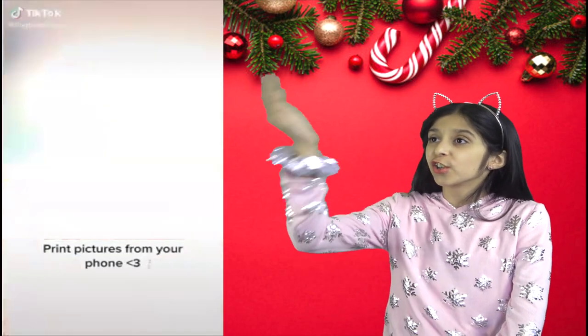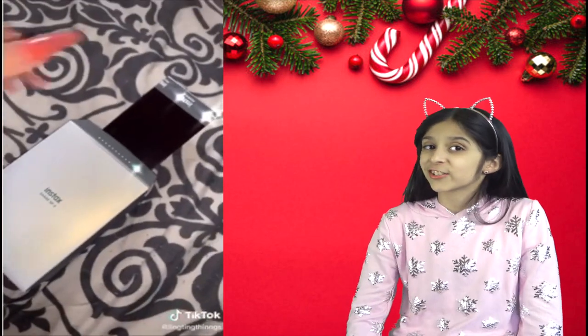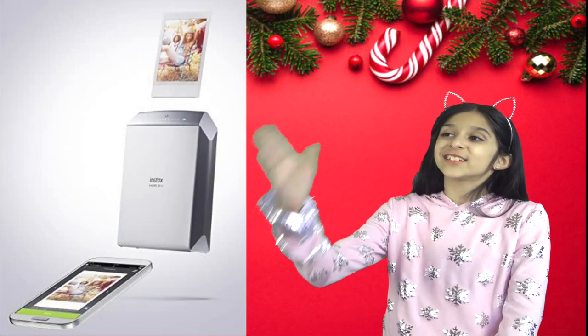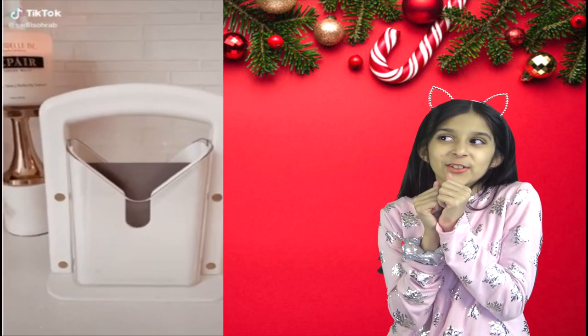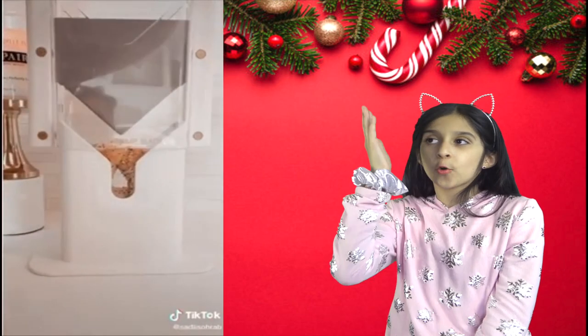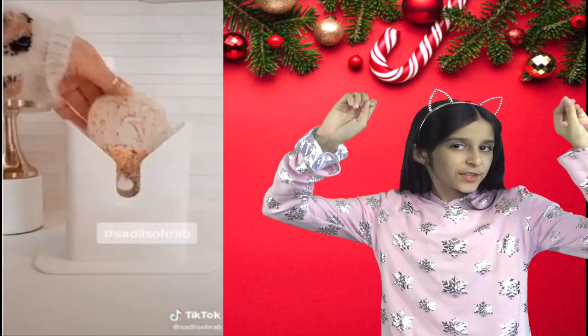Now you can print pictures from your phone! It creates photos by sending images from smartphones and tablets using a free sharing app. Next is an Amazon favorite — a cute little bagel slicer. I love the gold details on it. Look how quick and easy it is — perfect for all the bagel lovers out there.